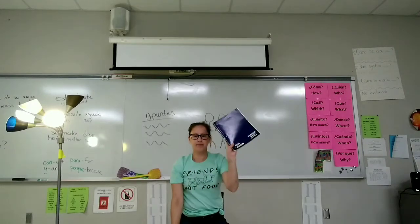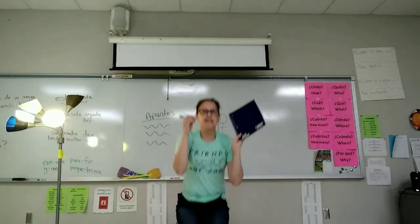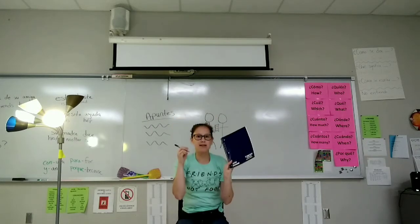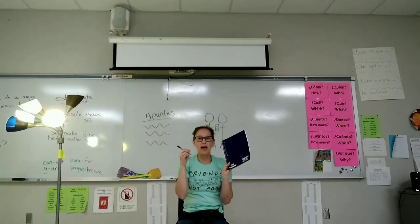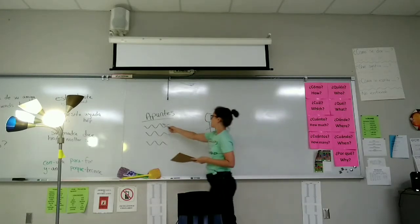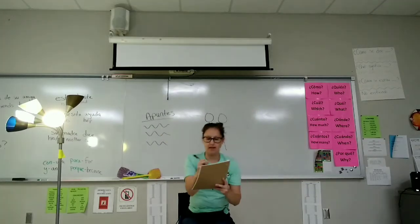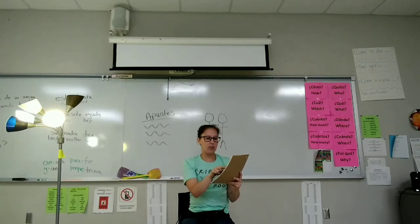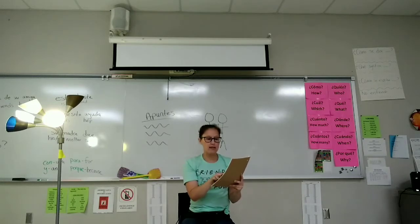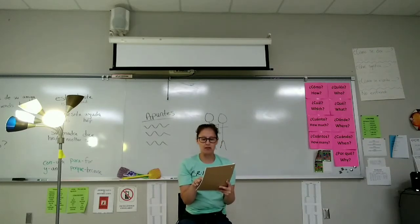Saca papel. Saca una pluma. Se levanta. Se sienta rápidamente. Copia los apuntes — copies the notes. Apuntes are notes. Lee los apuntes. So if escribe or copia los apuntes is copy the notes, what do you think lee los apuntes means? Correcto.